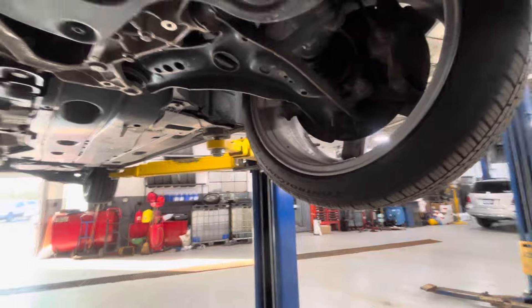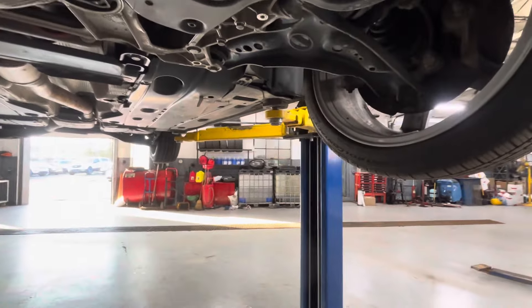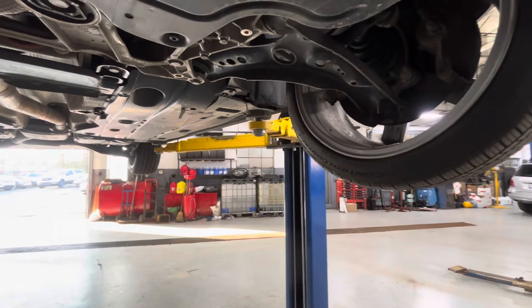At high speed, typically it'll just feel like an imbalance. At low speed, it'll feel bigger, and sometimes you'll get a big side-to-side movement in your steering wheel, even at low speed.